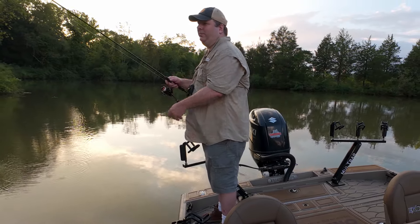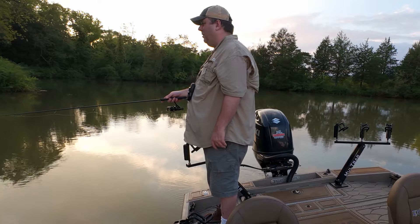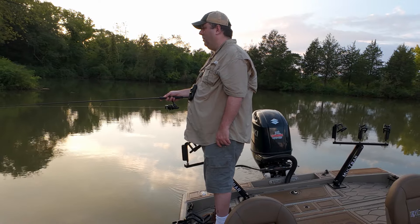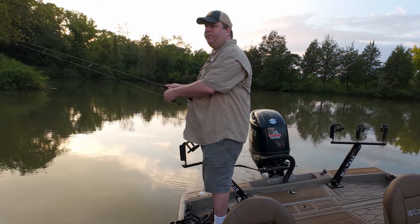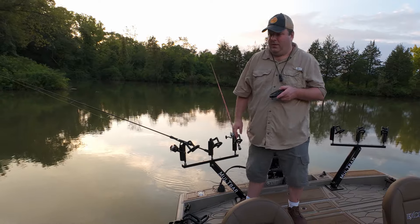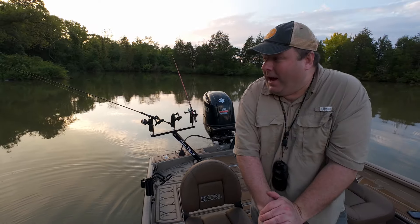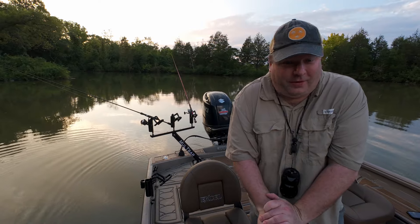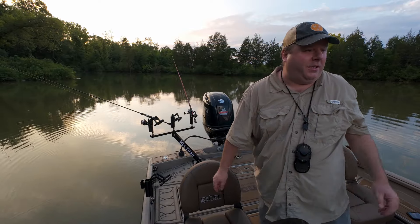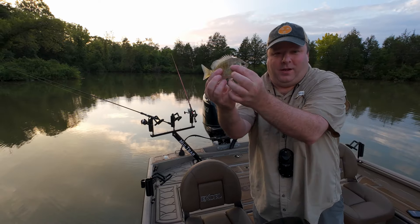Bluegill aren't even cooperating. There we go — fish on! That's what we were looking for. We've resorted to bluegill fishing because we've been trolling some trolling baits in very fast water and not catching anything. So now we've got bluegill in the boat.